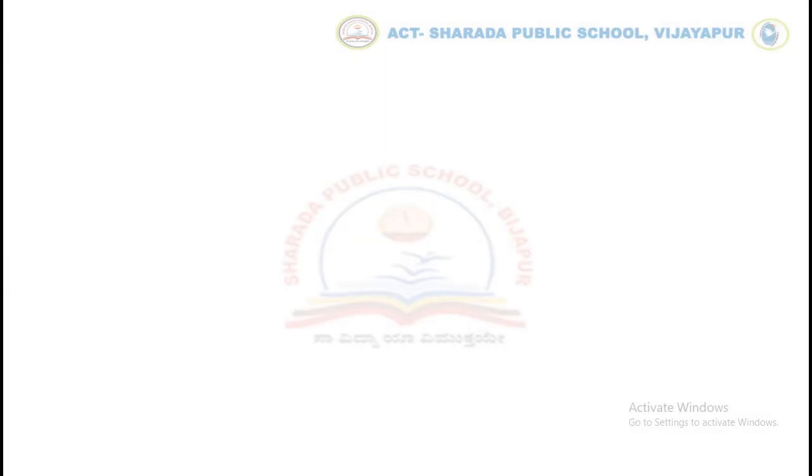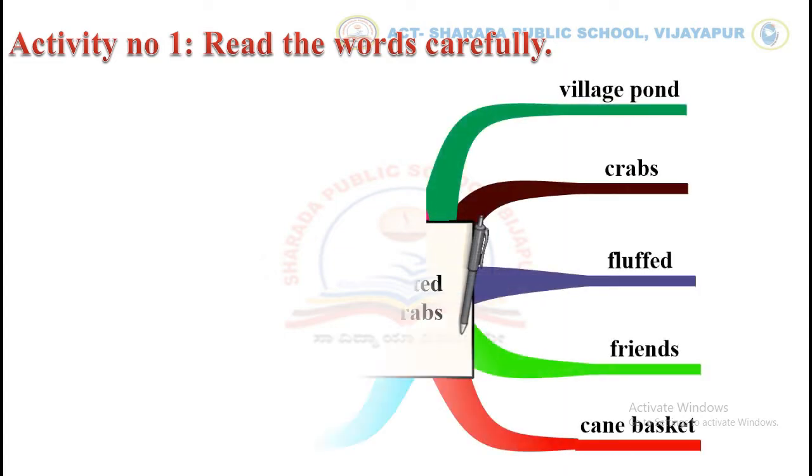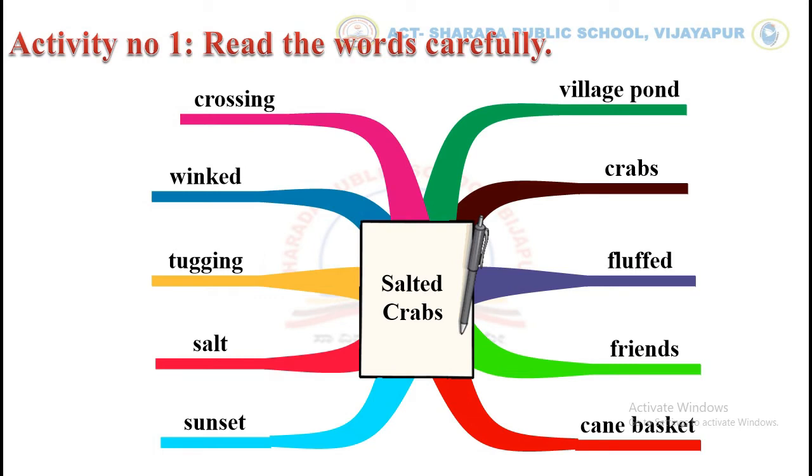Let's begin with activity number 1. Read the words carefully. Children, repeat each word after me. Green, crossing, wind, tugging, salt.